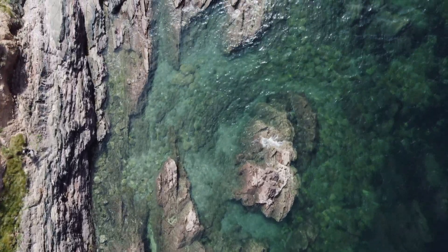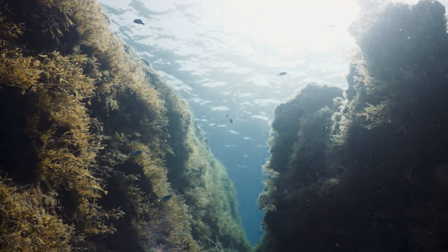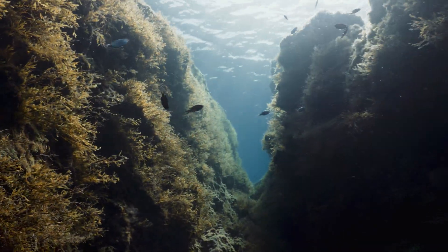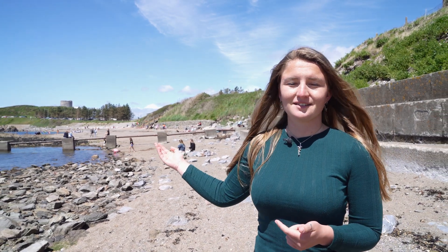As the tide goes out over the rocky shores, the intertidal zones are revealed to us. No other habitat in the oceans or on land experiences such a vast range of temperatures, salt concentrations and wave exposure. Who would expect somewhere that we could find so relaxing as humans to be so stressful for other species?